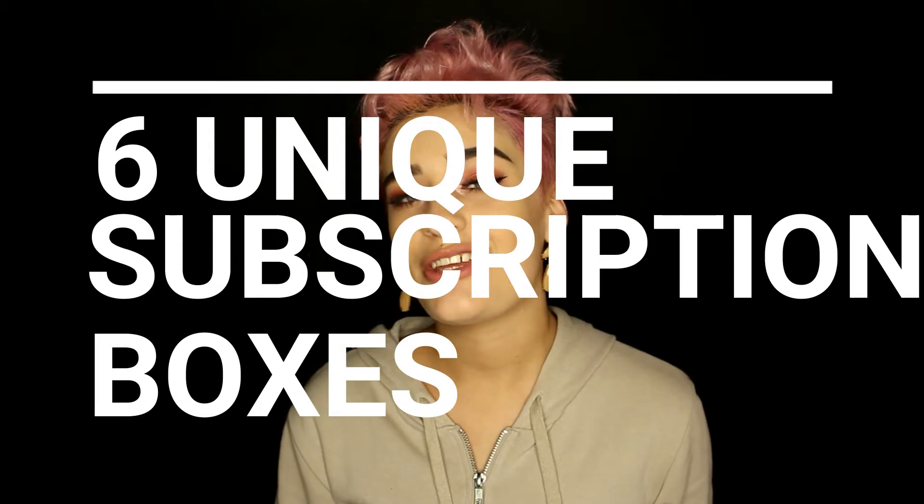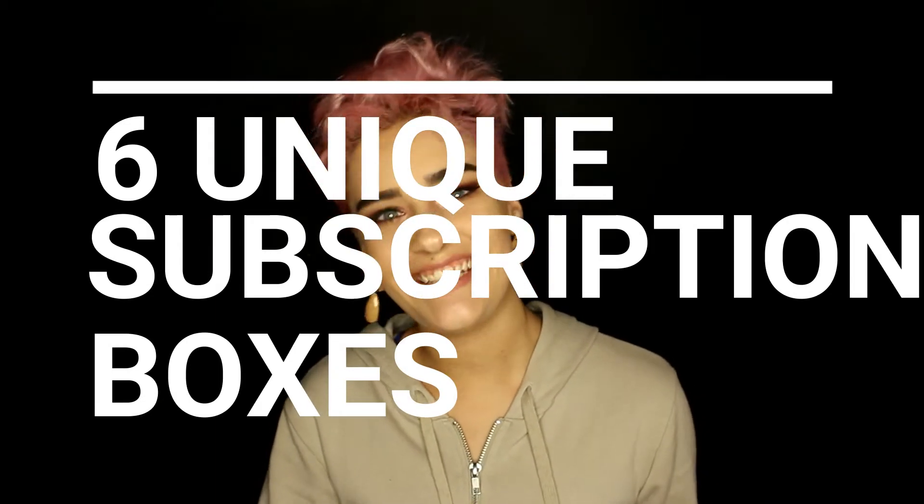Hey guys, so today I have a very interesting video. I decided to get together a bunch of very interesting and unique subscription boxes that you probably didn't even know existed. I took a long while to find all these and I really love them — I enjoy getting a little treat every month and being able to look forward to that. So I will be showing you six unique subscription boxes that you didn't even know existed, and I do have my MacBook to explain a little bit about each one.